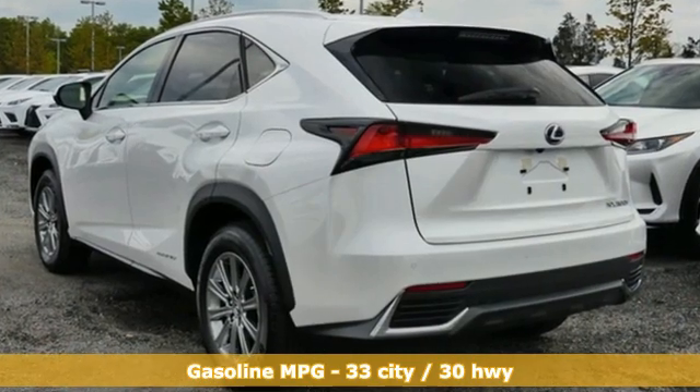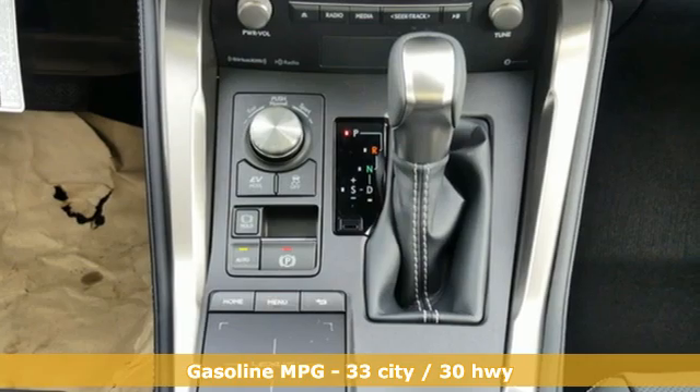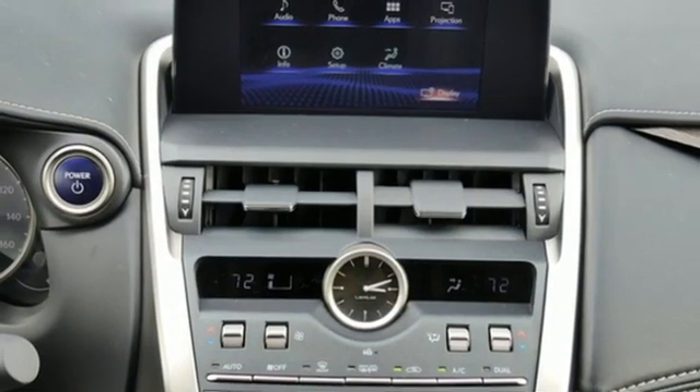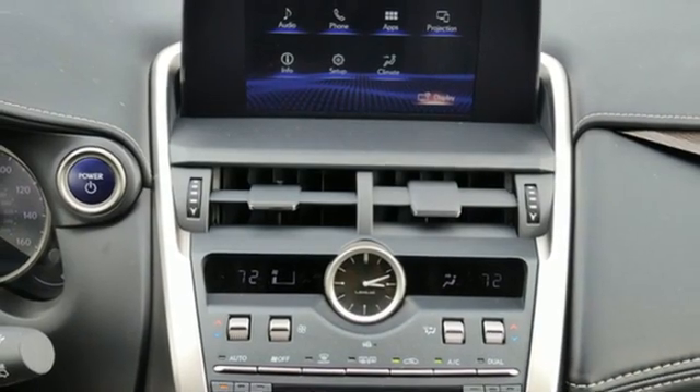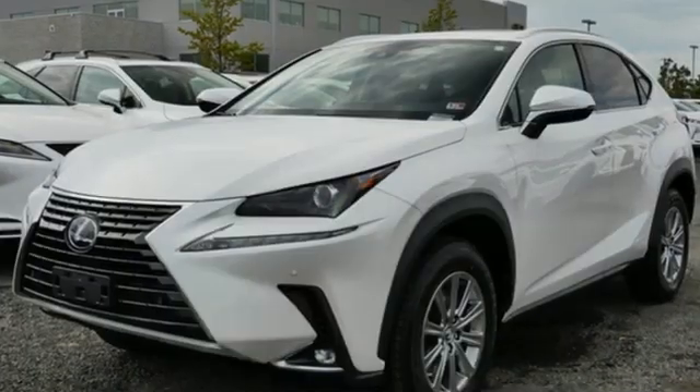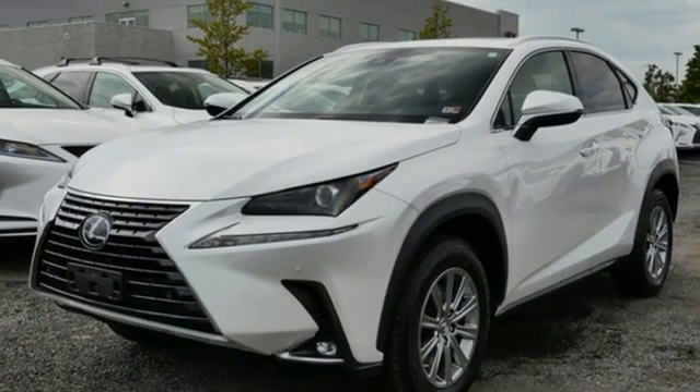And it comes with all the amenities you need: inline four-cylinder engine, four-wheel drive, smart device navigation, Wi-Fi hotspot, dual-zone climate control, streaming audio, remote engine start smart device, power telescoping steering column, and LED low and high beam headlights.